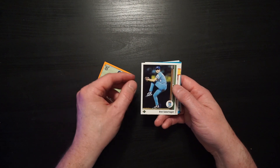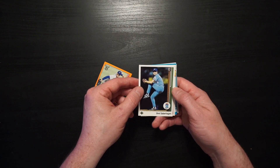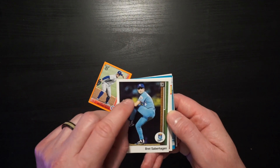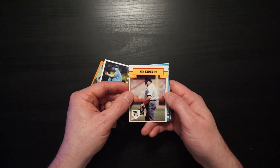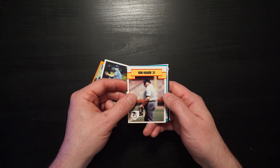Brett Saberhagen, pitcher for the Kansas City Royals, a World Series hero, and a hero for pitching with chaw in his mouth. That's impressive. Speaking of impressive, Ken Kaiser — one of the great umpires in the game, the late, great Ken Kaiser.